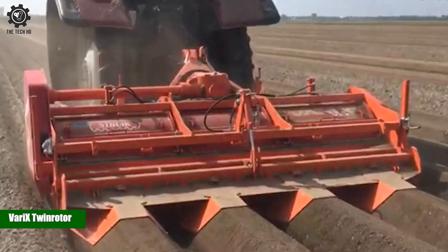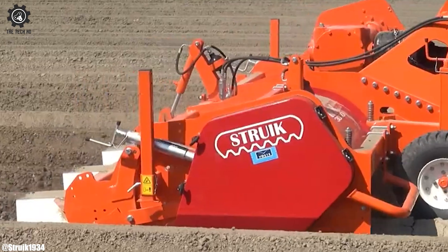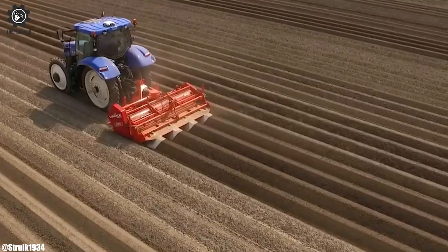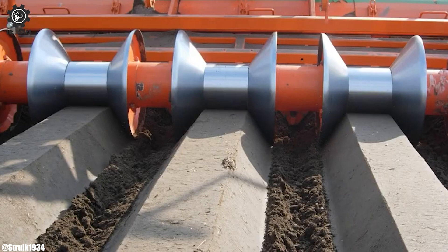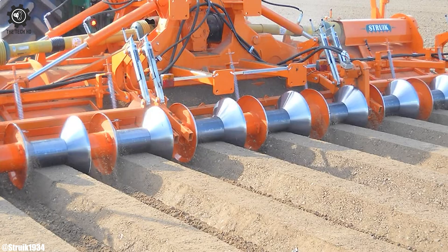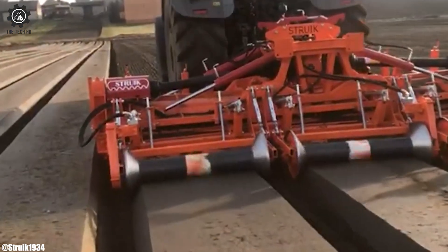Varex Twin Rotor. The Varex Twin Rotor is a unique rotary cultivator with two rotor shafts, each working at a different depth. The main rotor works the soil to a maximum depth of 25 centimeters and creates enough loose soil to form beds or ridges. First, a ridge former shapes the ridge, and behind it the second rotor works over the top in the upper layer of the ridge with a variable working depth of 1 to 5 centimeters.